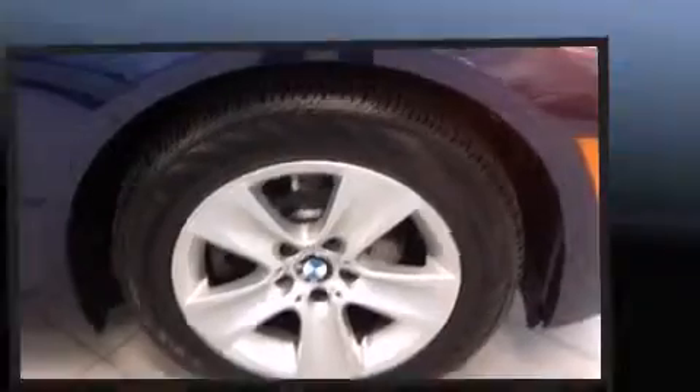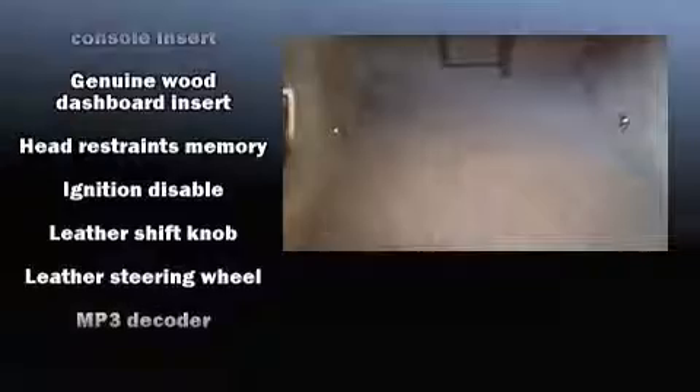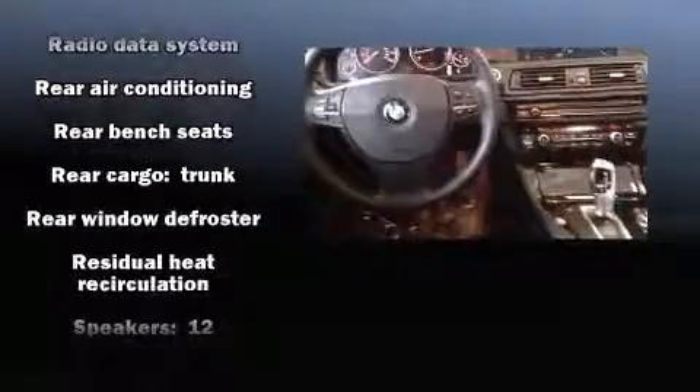Passenger security is always assured thanks to various safety features such as head curtain airbags, front side impact airbags, brake assist, a security system, an emergency communication system, and four-wheel disc brakes with ABS.